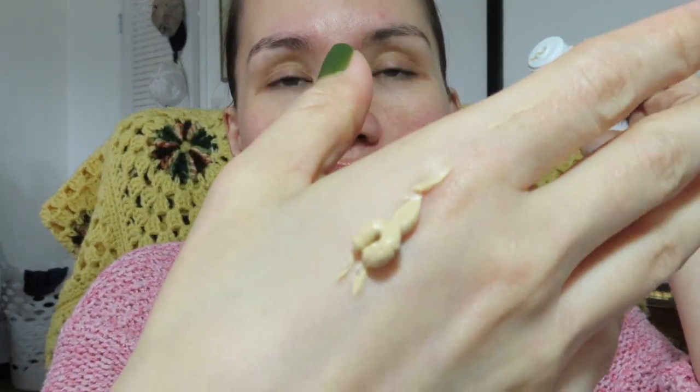Here we go! It looks like this — let's try it. I'm so excited. I didn't know it was going to have a color like this. It's a nice one — very hydrating, smooth too. You don't need much effort.